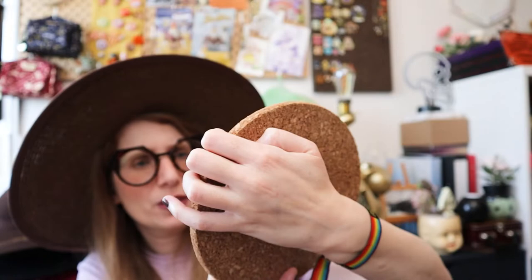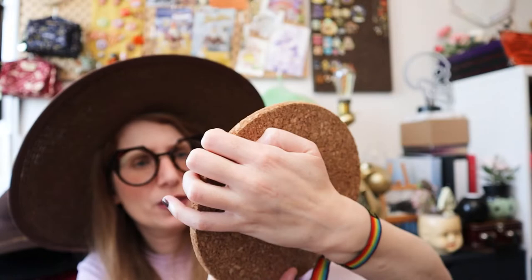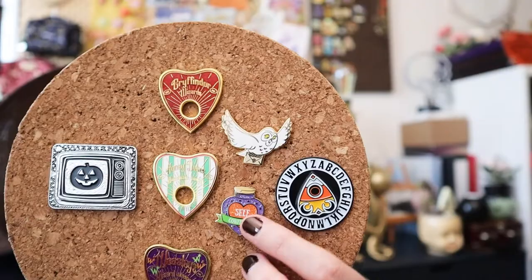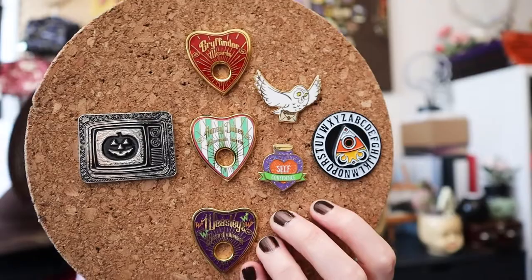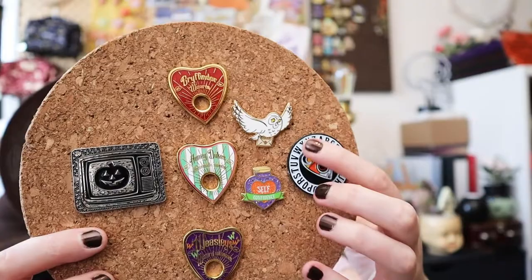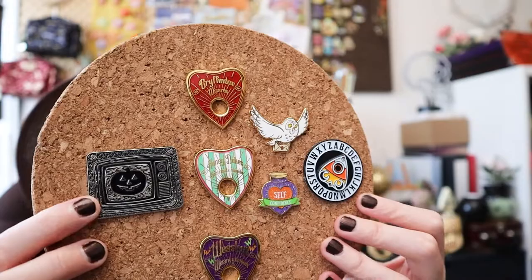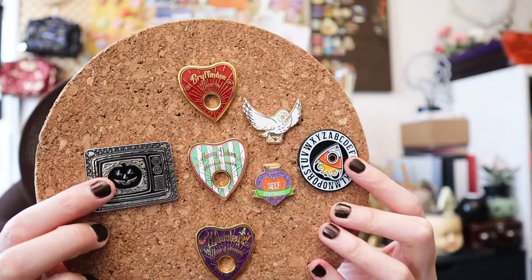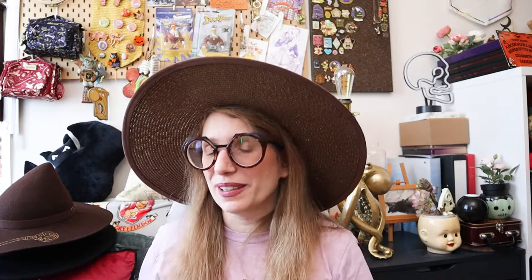Then these two: the self-confidence potion, and then Hedwig carrying a Hogwarts letter, are both by Studio Pins and Paper. How cool is this self-confidence potion bottle in the Weasley colors — I can totally see them brewing something like that to give you an extra boost when you need it. Sounds like something Fred and George would do. The spinner pin is by Sourpuss, and this jack-o-lantern in a TV is by Lively Ghosts. I got these two on my friend Will's store, October 31st.